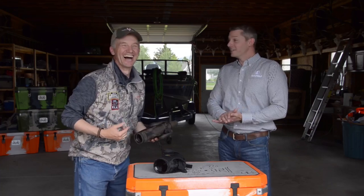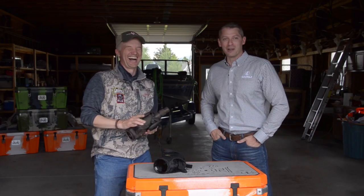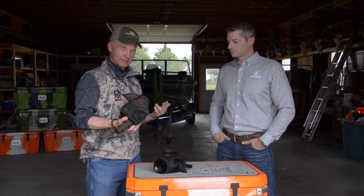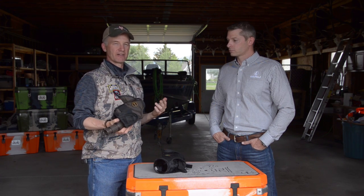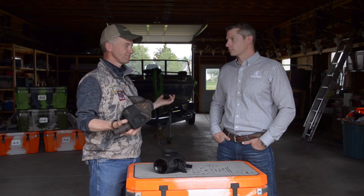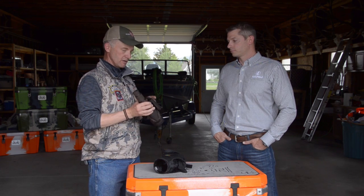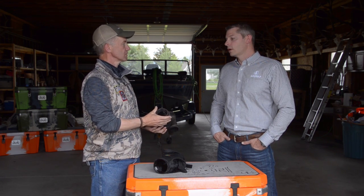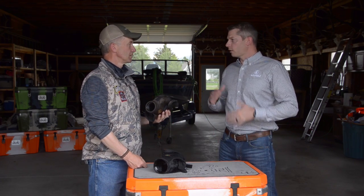Tim's coming with me on that hunt this year, which is really exciting — I'm really looking forward to that. For me, this 60 millimeter is the greatest compromise I can find across any spotting scope that's out there for weight to magnification to objective lens. This one's been around for a while and we improve as we go forward.